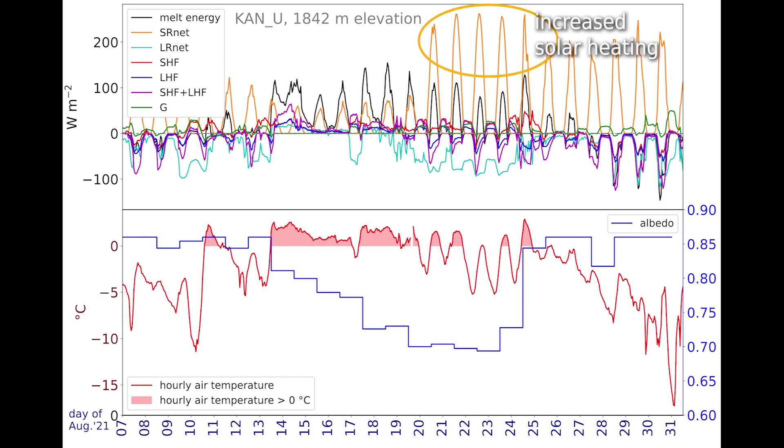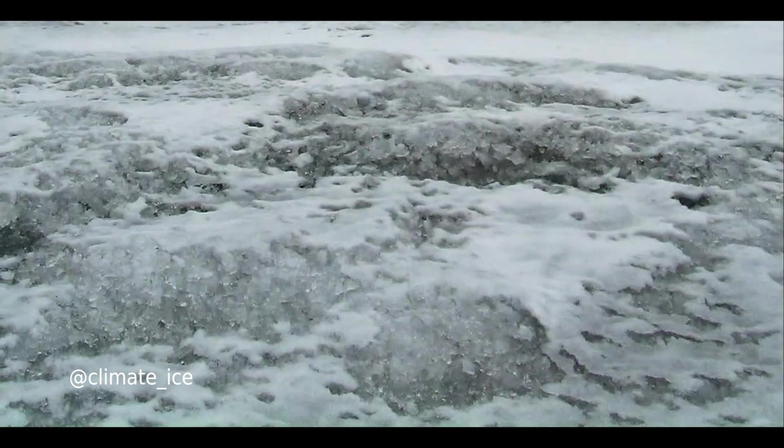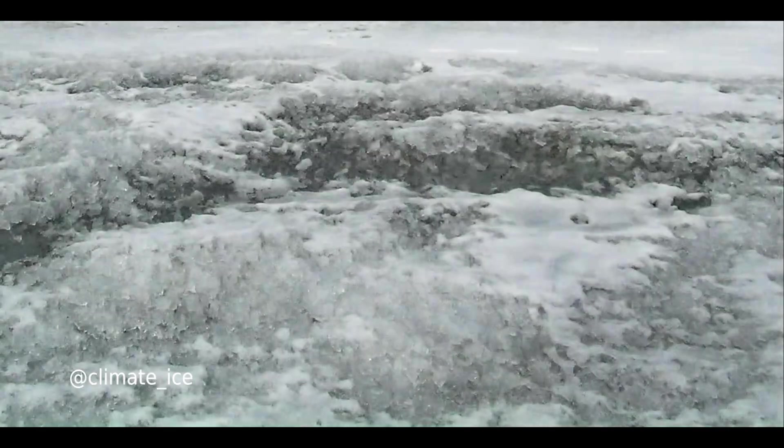Both effects increase sunlight absorption and sustain melting conditions. It's an excellent example of the melt-albedo feedback that amplifies the melting after the initial heat wave perturbation.